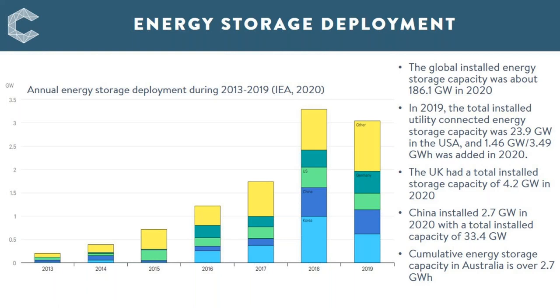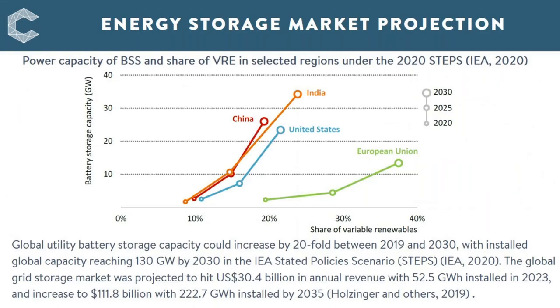Earlier this year, Australia announced a plan to build the world's biggest battery storage with a capacity of up to 1.2 GW. Energy storage projects are also under development in countries such as India and Saudi Arabia. The grid storage market is expected to grow rapidly, driven by demand for battery storage systems. The global market for energy storage is projected to reach 546 billion US dollars in annual revenue in 2035, of which almost 112 billion US dollars would be for grid storage systems.